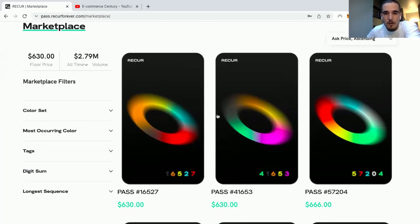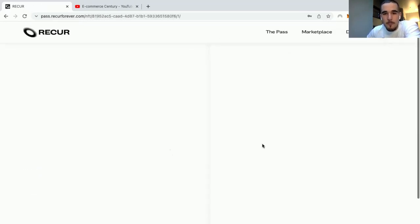The floor price in this case is $630 — it was minted for $300. I currently hold three of these passes, which is one of my collector strategies: always try to have three of whatever NFT you buy. As of this point, nobody knows what their plans are in terms of the colors of the passes, or if there's any specific combination that will give more value. So I've just been looking for the passes I like most color-wise, and I also have a very low mint number one.